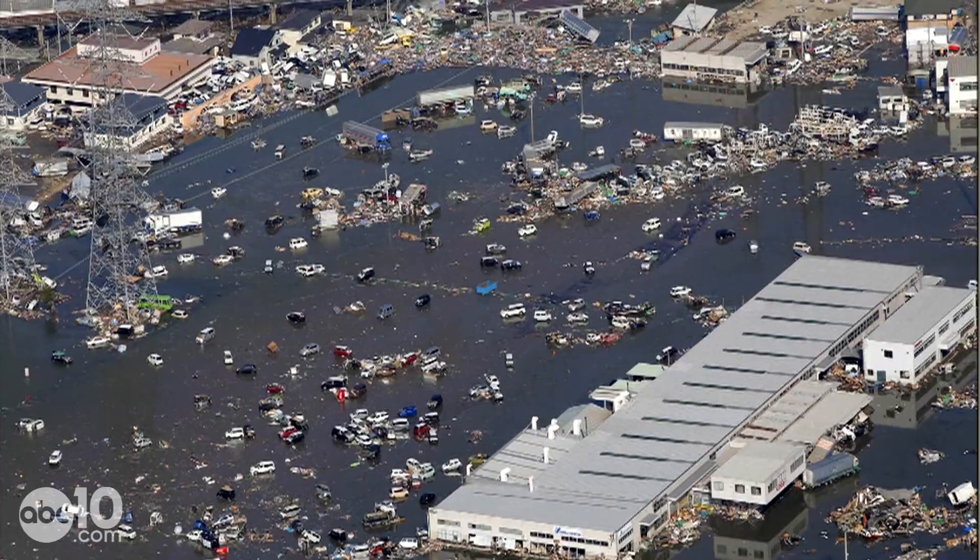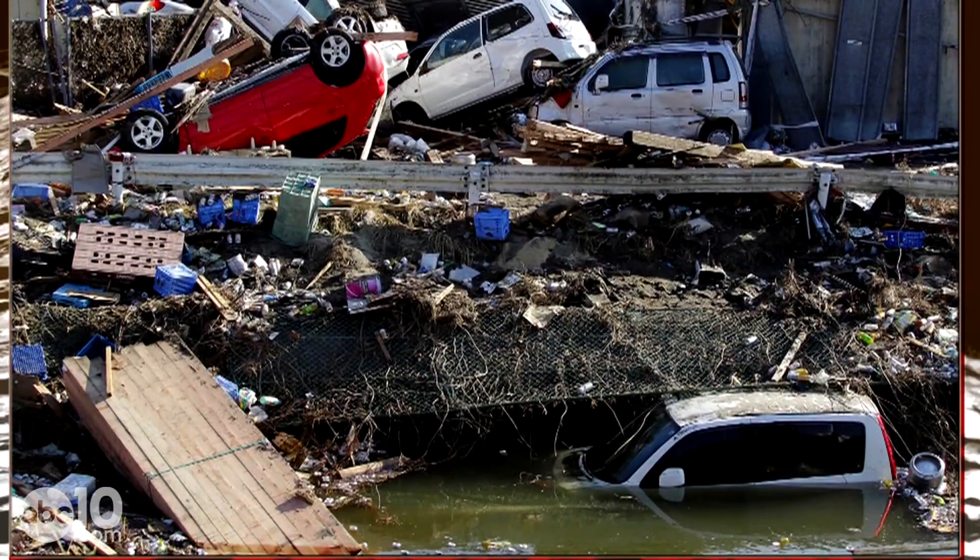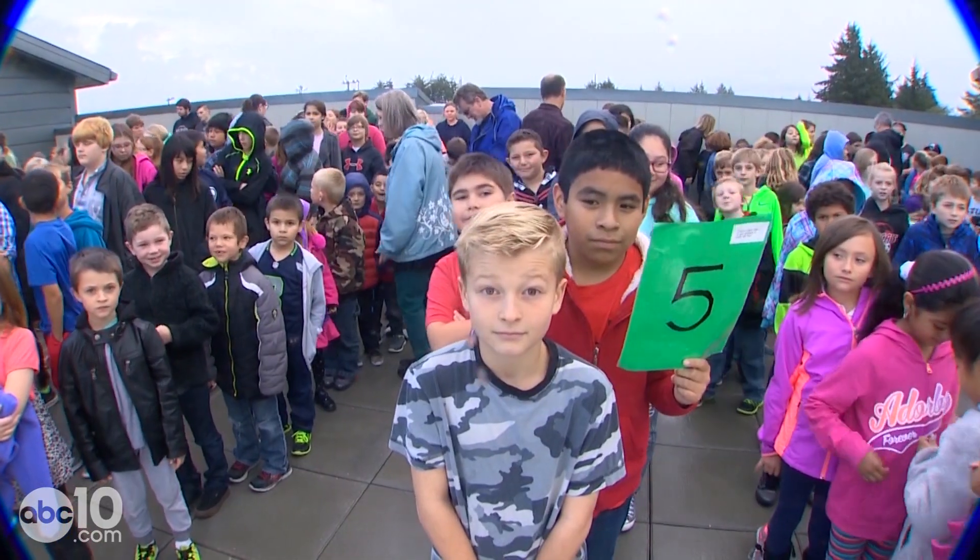The kind of waves that struck Japan in their last big tsunami in 2011, which killed 15,000 people. Costa Elementary students, you're doing a fantastic job.